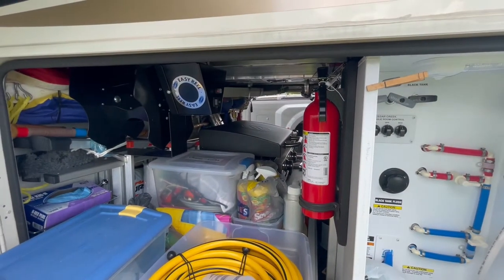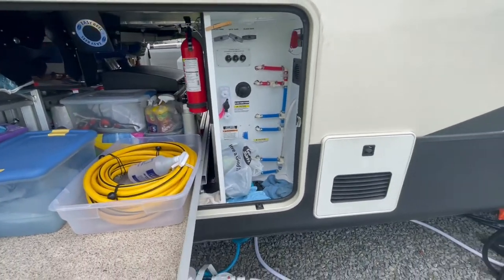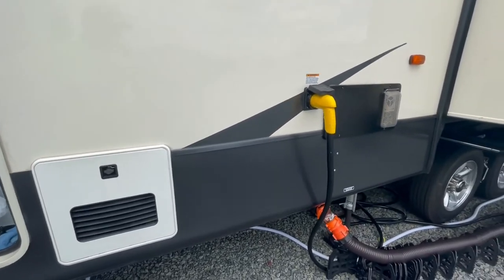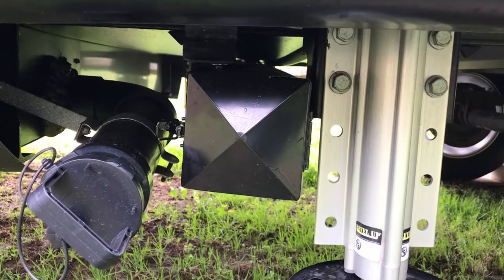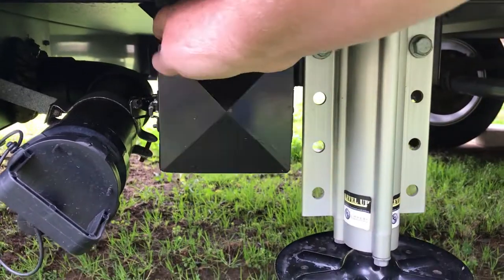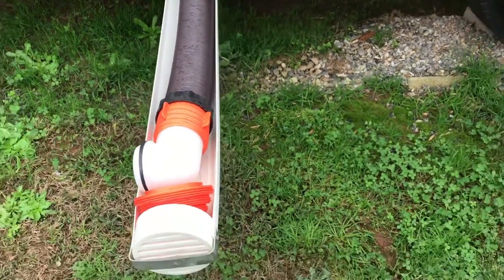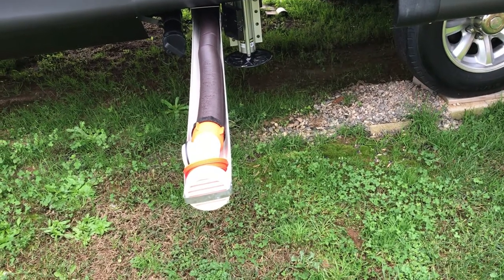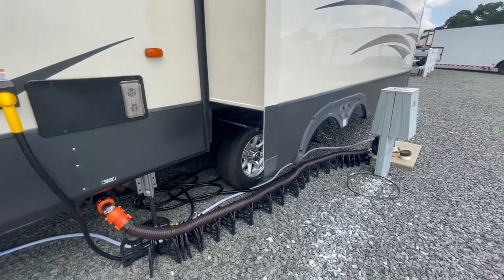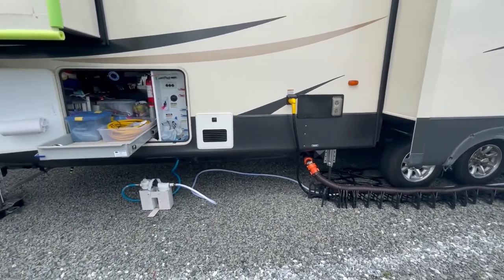I've got a fire extinguisher on this end, and another fire extinguisher down at the far end - so whichever door I open, I have easy access to one. I also have a sewer tube I built that's been on two other campers - this is its third time. It just slides out super easy. That'll be another Modified Monday project. It's a nice little setup, and for us as full-timers, this is home sweet home.